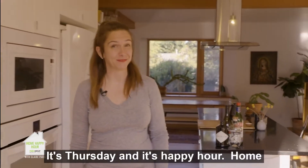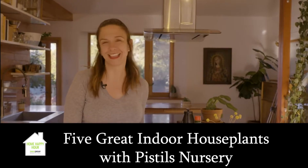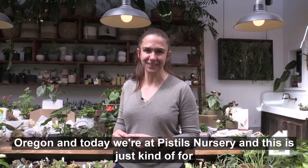Welcome. Come on in. It's Thursday and it's happy hour — home happy hour, to be exact. So grab a drink and let's get started. Hi everybody. It's Claire Paris with the Paris Group Realty LLC in Portland, Oregon.